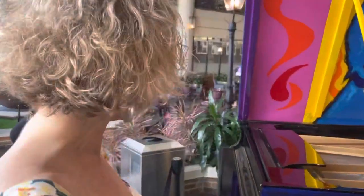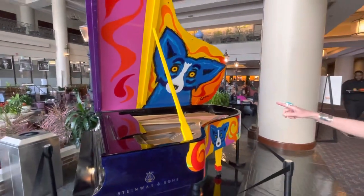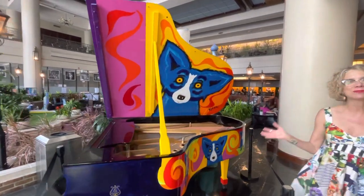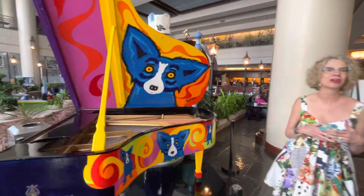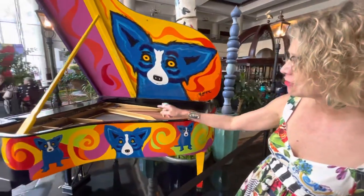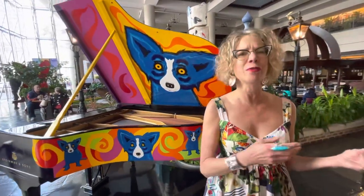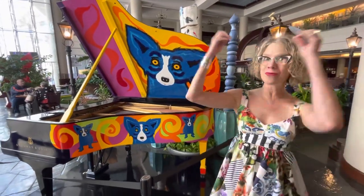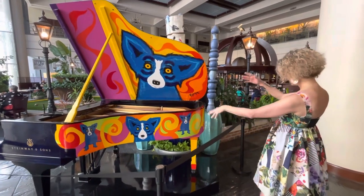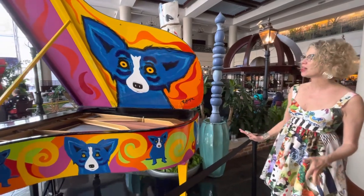Rodrigue actually hand-painted this entire piano. He spiraled and swirled music around the sides. Now the spiral, as we know, is perhaps one of the oldest symbols in art — it's everywhere, it's on the cave paintings, it goes all the way back. Rodrigue used it for everything from the cosmos to the sun to imagination, and here to music, spiraling it around with the blue dog mixed into all of these bright colors.